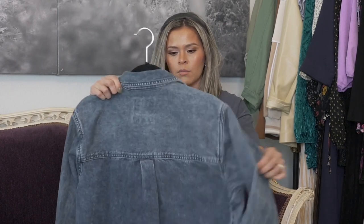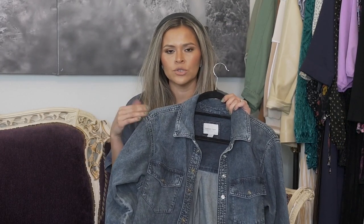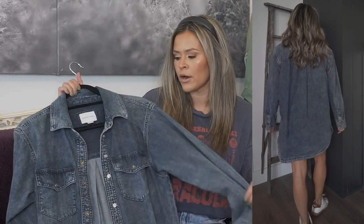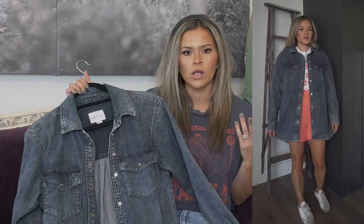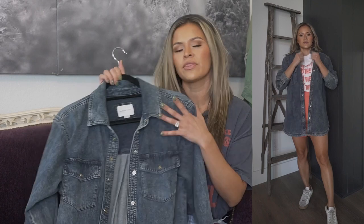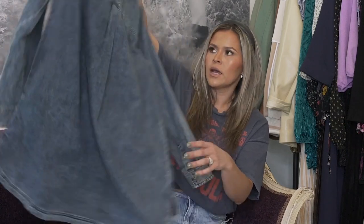Next up is this denim button-up. They have two different colors — a light and a dark — and I chose the dark for the fall time. I guess you could call it a shacket because it's a little thicker than your regular denim button-up and it's longer, really meant to wear with leggings and a long tee thrown over. It definitely hides your butt. It's a really great piece for fall. I got an extra small and it already fits sort of oversized, so I would definitely not downsize on this one.